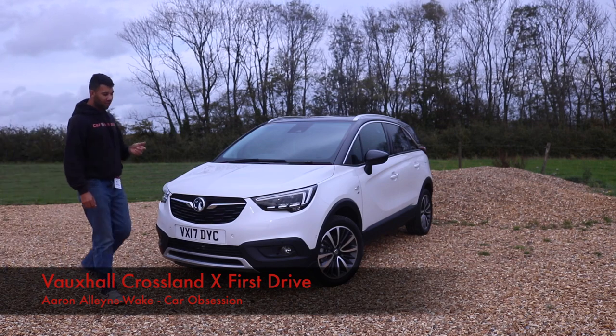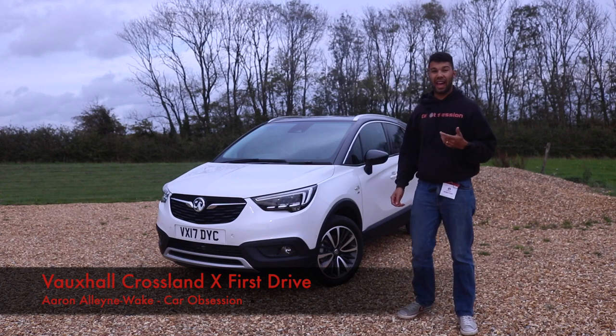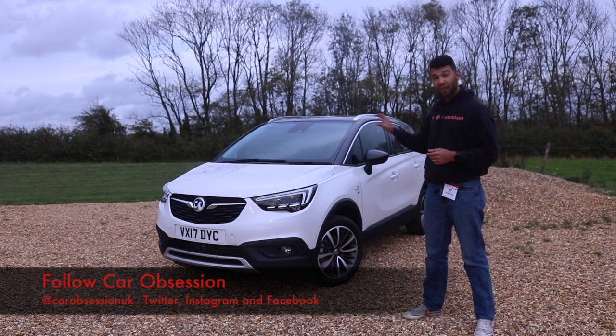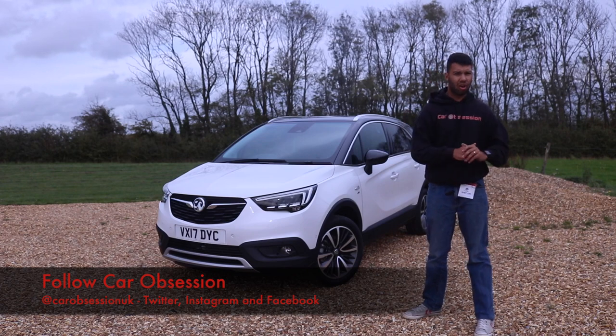Hello and welcome to the brand new Vauxhall Crossland X. It is the smallest member to join the X SUV family and it's the first car to be built on a PSA platform. But what's it like to drive? Let's find out.